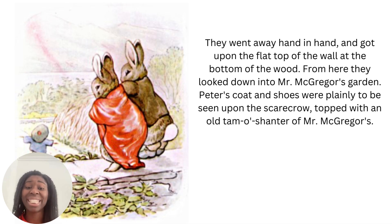They went away hand in hand and got upon the flat top of the wall at the bottom of the wood. From here they looked down into Mr McGregor's garden. Peter's coat and shoes were plainly to be seen upon the scarecrow, topped with an old tam-o-shanter of Mr McGregor's. A tam-o-shanter is an old term — it's a woollen cap of Scottish origin with a very tight headband. And you can see in the picture, on top of the scarecrow, this very flat kind of hat — that's a tam-o-shanter.